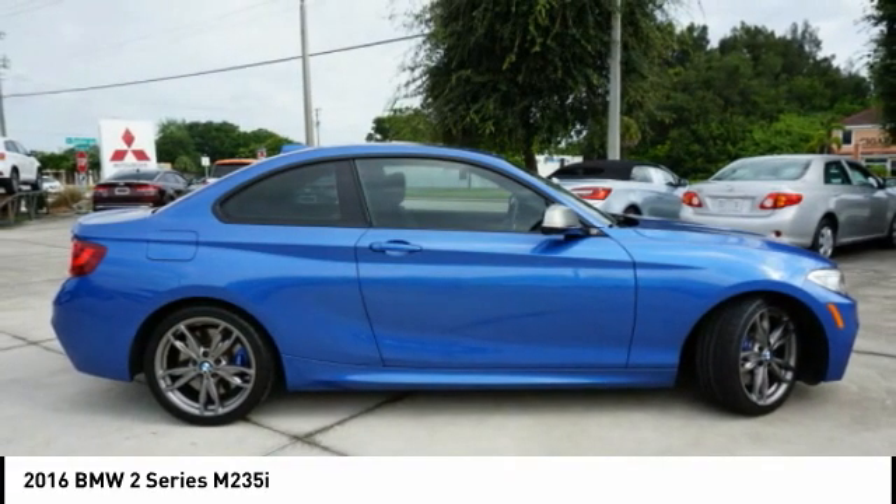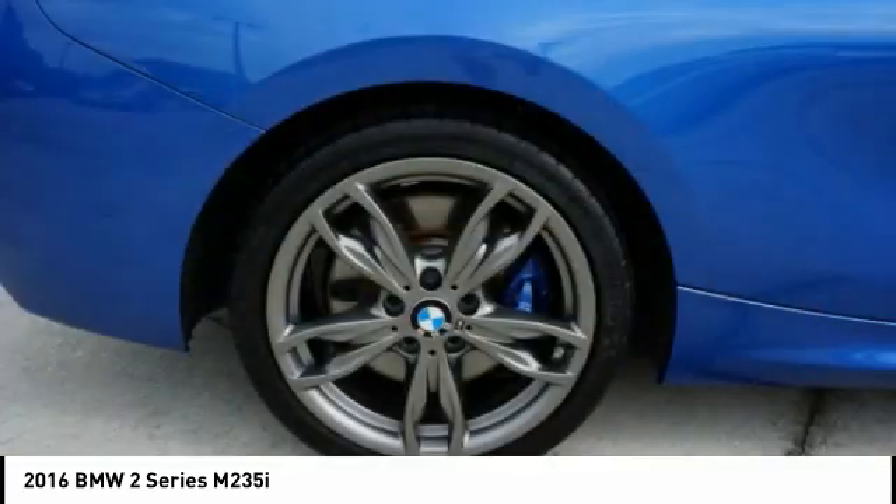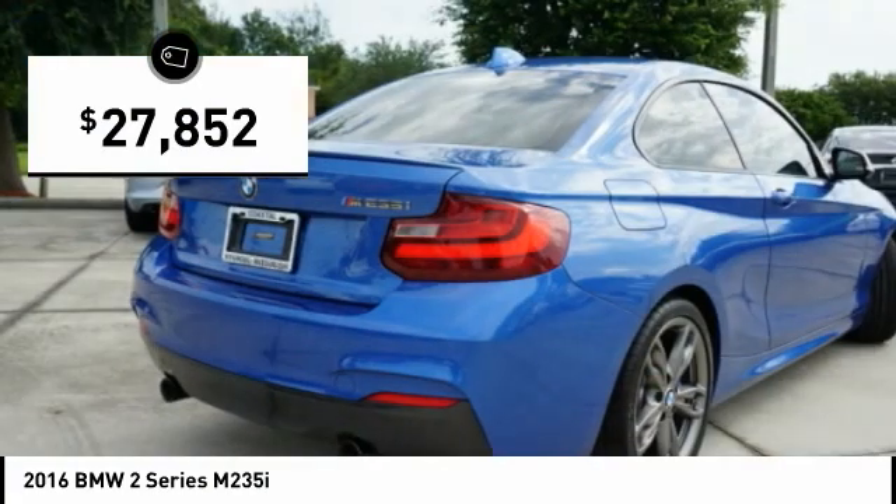high-quality interiors, and it delivers on BMW's ultimate driving machine promise — and is priced below $30,000.